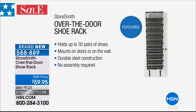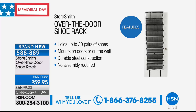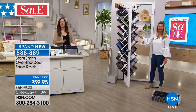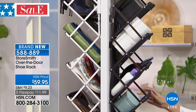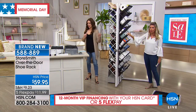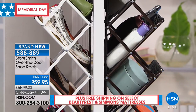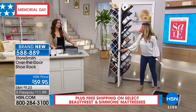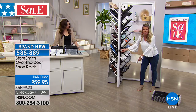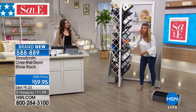For shoes it's fabulous, but we want to hear what you're going to store in this using that unused real estate in so many of our homes. It holds up to 30 pairs of shoes, mounts on the door, and also mounts on the wall. Durable steel construction, no assembly required. Today, on five flexible payments, you can get it home for only $11.99. And we're not limiting the number you can pick up — while they're on five flex, that's the best time. You give it a good shake — it holds. The straps at the bottom keep it from banging all over the place.